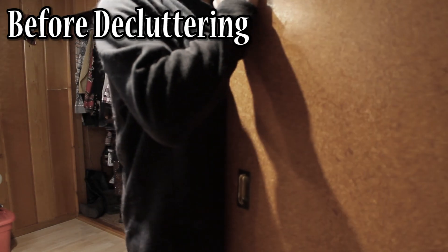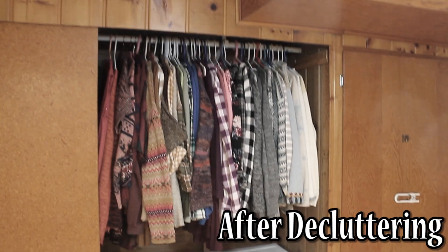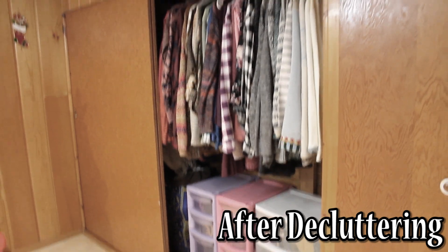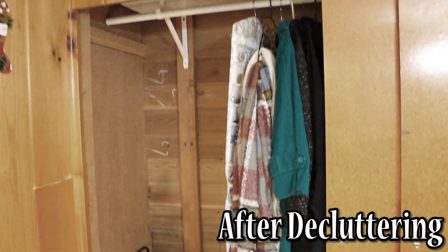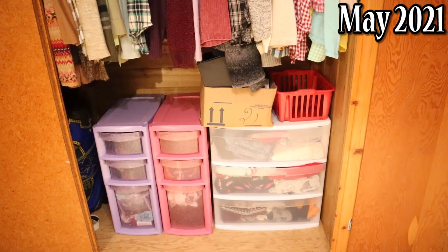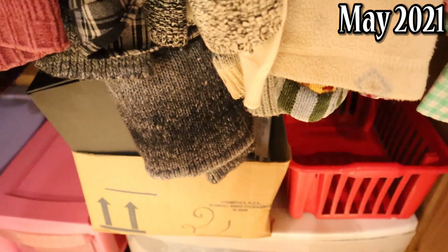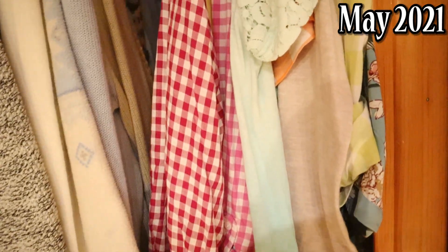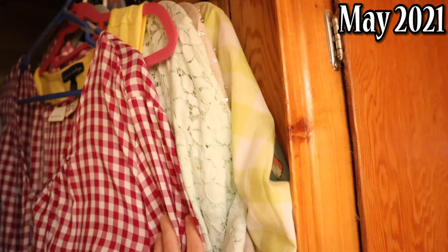Next up we have my clothes closet. As you can see, it was jam-packed before I decluttered it — I was hardly wearing any of it because it was too overwhelming. After a few days of decluttering it turned out like this. I tried everything on so I knew it would fit, and I put off-season clothing into those Tupperware container drawers. I also donated so many articles of clothing that I really felt like a huge weight was off my shoulders. Here's what my closet looks like now — for the most part it stayed pretty much the same, with journaling material and stationery in a box, and off-season clothing stored away.